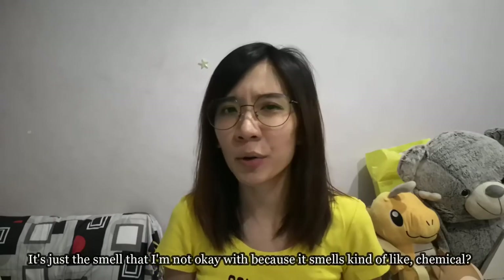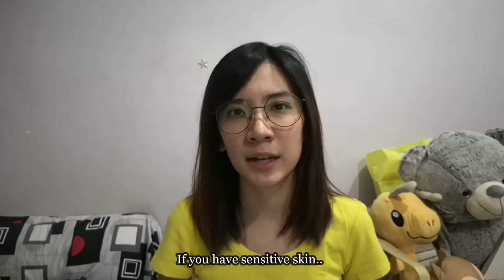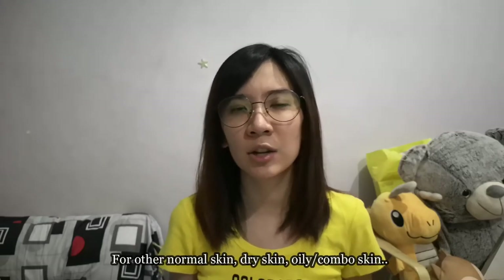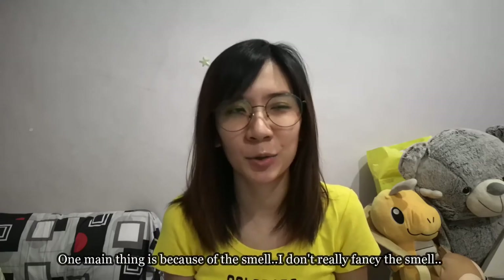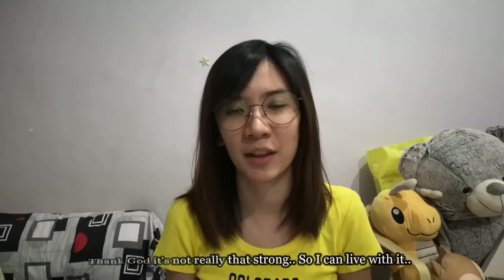To conclude, I am okay with the product — it's just the smell I'm not okay with, because it smells kind of chemical. I also don't think it's suitable for all skin types, because if you have sensitive skin you might feel a stinging sensation. I do not recommend it for sensitive skin. For normal, dry, oily, or combination skin you should not have a problem, but again this is only based on my personal opinion.